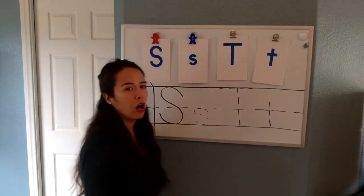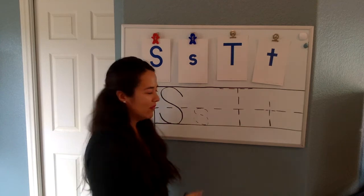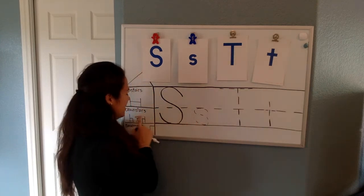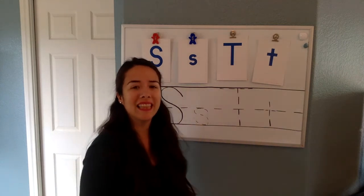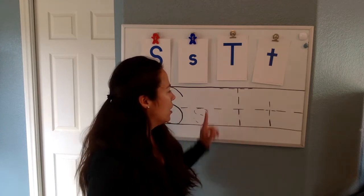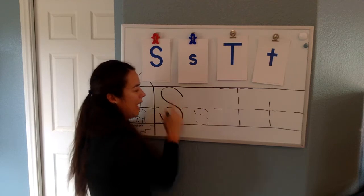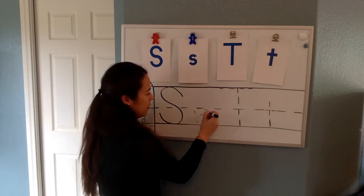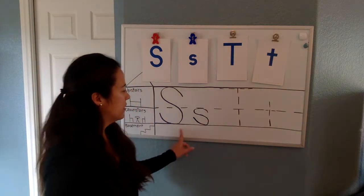Now for our lowercase s — it only lives downstairs, not upstairs and not in the basement. It's the same shape as the capital one, but it's just smaller. So let's try it. We touch the little line, we go around, it touches the floor, and it curves up.